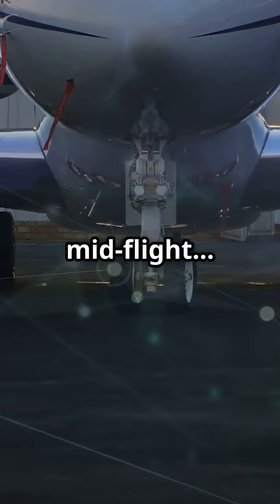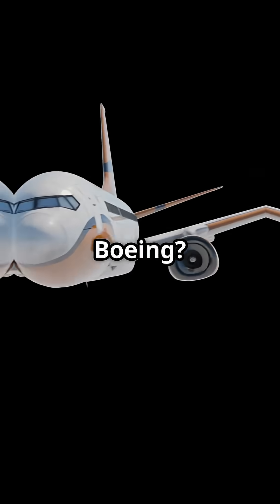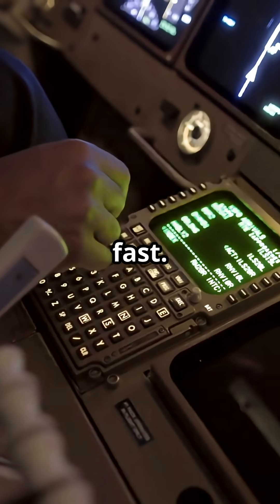If one of your angle-of-attack sensors lies mid-flight, Airbus might ignore it before you even notice. Boeing trusts you to spot the error and take action fast.